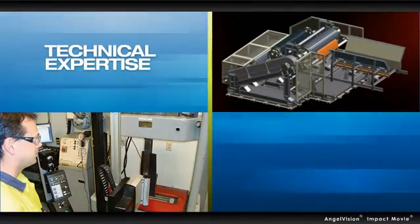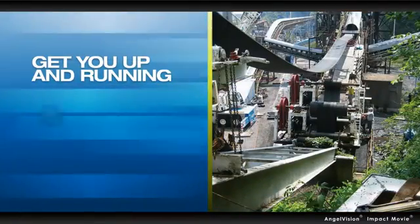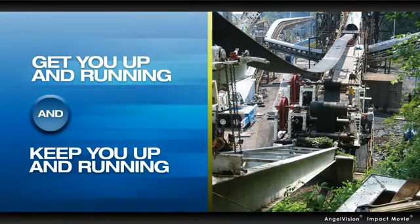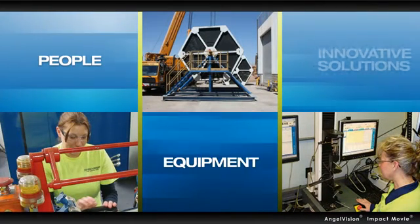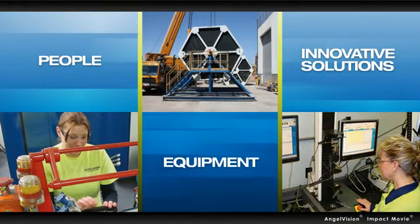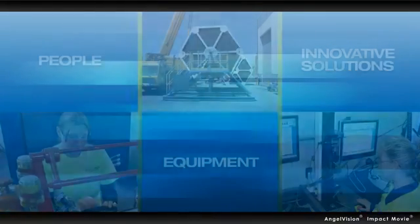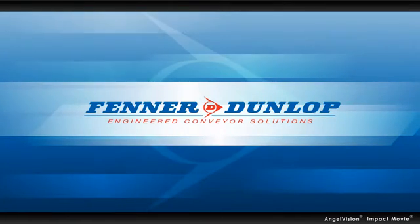One who can provide technical expertise and engineering support — not just to get you up and running, but to keep you up and running safely. A long-term provider with quality people, equipment and innovative solutions to minimise downtime while maximising your operation's potential. A partner like Fenner Dunlop Engineered Conveyor Solutions.